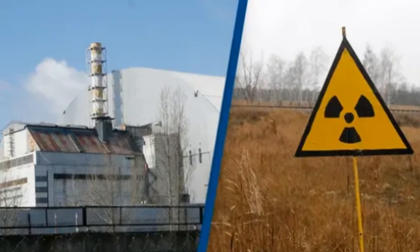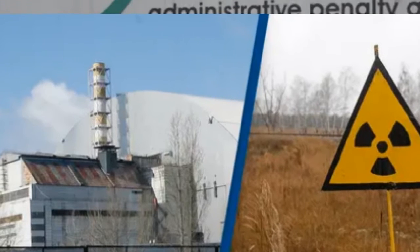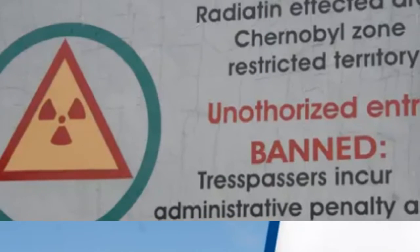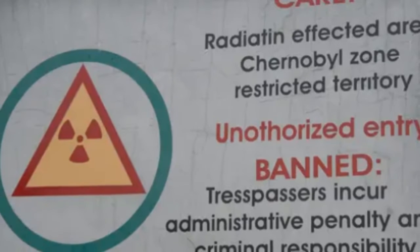Hey friends, welcome back to my YouTube channel. Scientists monitoring the Chernobyl nuclear power plant say that nuclear fission reactions are occurring again in the reactor hall's remains, some 35 years after the core exploded.